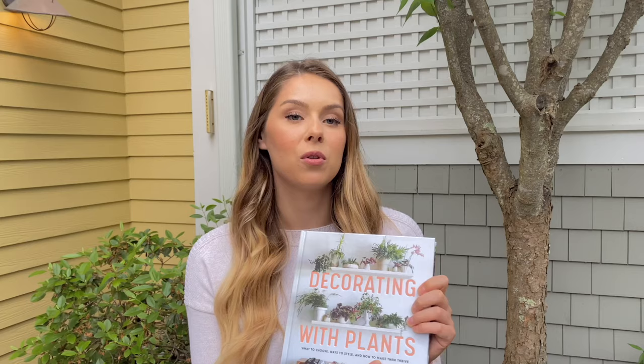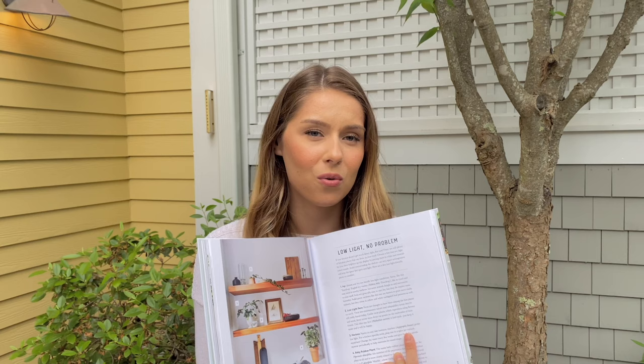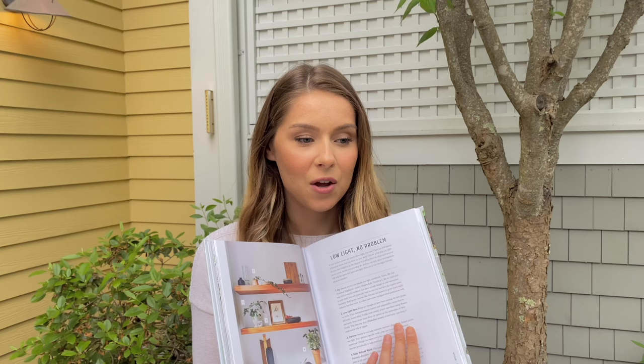One last book I almost forgot — I'm super excited about this one. It's called Decorating with Plants: What to Choose, Ways to Style, How to Make Them Thrive. I love it because it not only tells you how to care for houseplants but how to use them as decor pieces — choosing plants for the right area and how to style them in your decor. For example, it addresses low light situations.